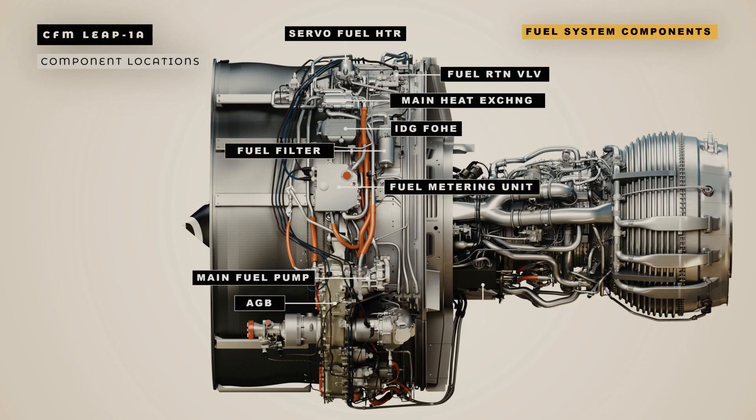The split control unit servo valve assembly is installed on the left-hand side of the HP compressor case at 7 o'clock position. The fuel nozzles are fitted around the combustion chamber.